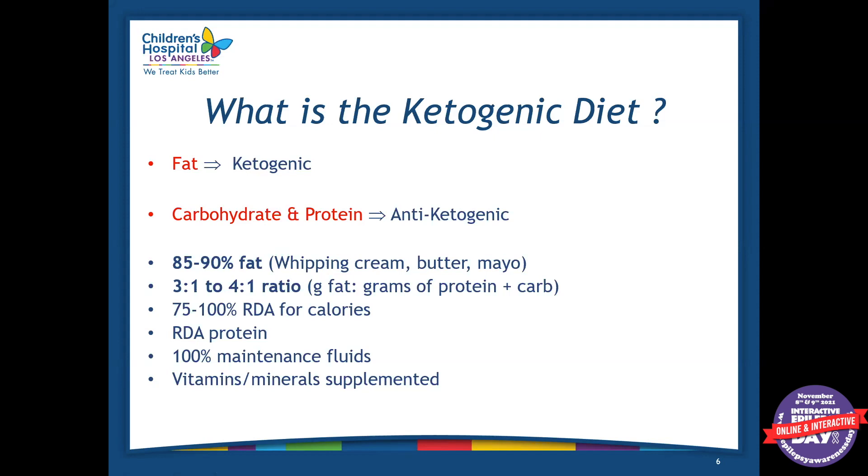There's usually a ratio with the ketogenic diet, which is a three-to-one or a four-to-one ratio. What that means is, for example for the three-to-one, there is three times more fat than there are grams of protein and carbohydrate combined.